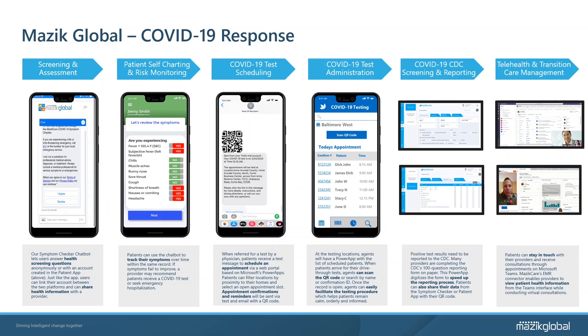Using Microsoft's common data service and Azure infrastructure, we have developed several applications that will not only facilitate testing at such a global scale, but will ensure the accurate and rapid transmission of patient data to all necessary agencies involved. Our task force has identified six key areas in which our applications can assist in slowing the curve of COVID-19, beginning at initial detection of the virus, all the way through patient discharge and follow-up appointments. Those six areas are: screening and assessment, patient self-charting and risk monitoring, patient self-scheduling, testing center administration and check-in processing, CDC screening and reporting, and telehealth and transition care management.